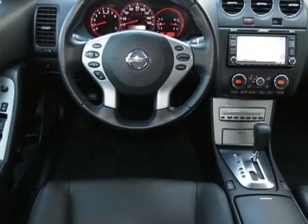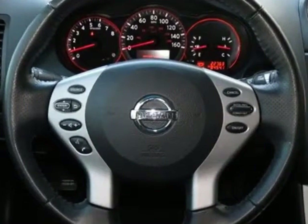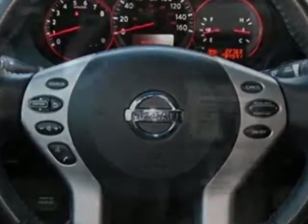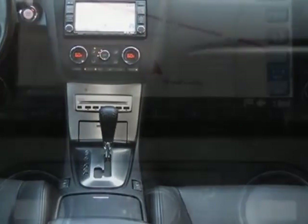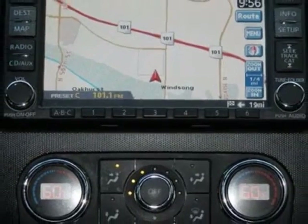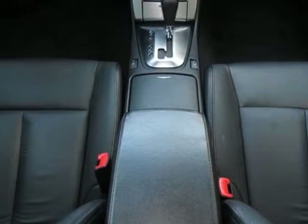Additional options for this vehicle include the standard paint, L92 5-piece carpeted floor mat trunk mat set, F10 fog lamps, charcoal interior trim, B10 splash guards, SL package, R10 rear spoiler, technology package, precision grade metallic, and the A92 moonroof wind deflector.